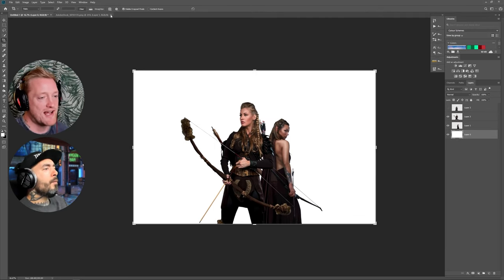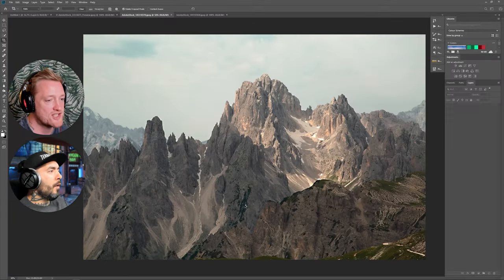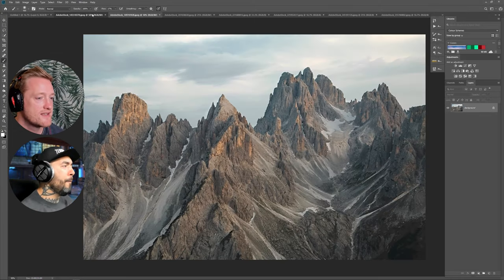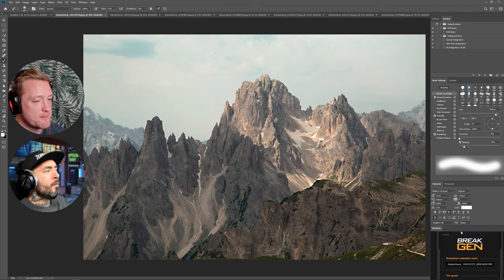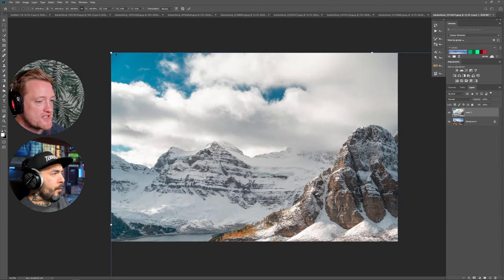I did start off with that warrior guy but he just didn't seem to fit with the other woman, so I changed it to the other woman. As for the watermarks you can see — pretty much every single one is from Adobe Stock, though sometimes I might get some PNGs from DeviantArt, but it's mainly Adobe Stock that I use.